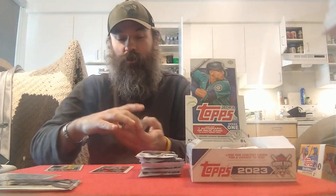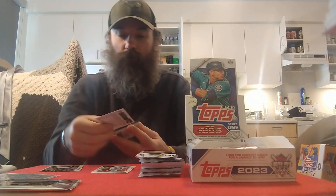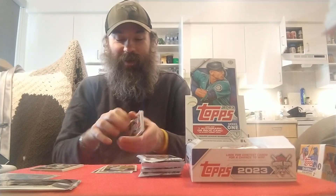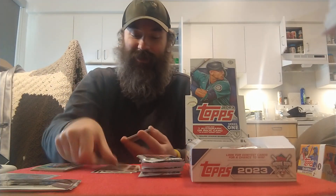Got a Jazz Chisholm, a future stars of CJ Abrams, Mitch Haniger, a rookie of David McKinnon for the A's, Marcelo Zunna. That autograph threw me off but continuing on — got a Darel Hall rookie for the Phillies, Matt Strahm, Tommy Edman, and a Brett Baty autograph rookie for the Mets — another one of the top ones.